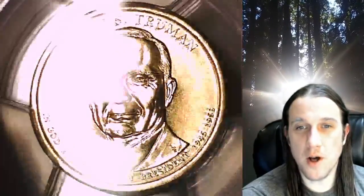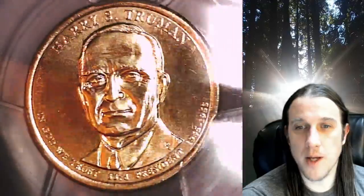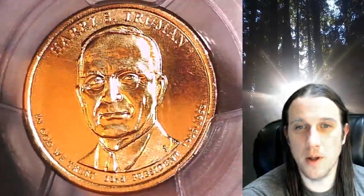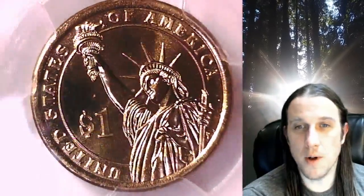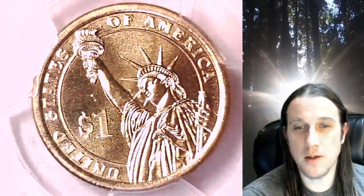This Presidential Dollar is going to go up for sale on my eBay store. You can find a link in the description below the video — it'll take you to this exact coin on eBay. Once there, you can also find over 4,900 PCGS graded coins for sale.